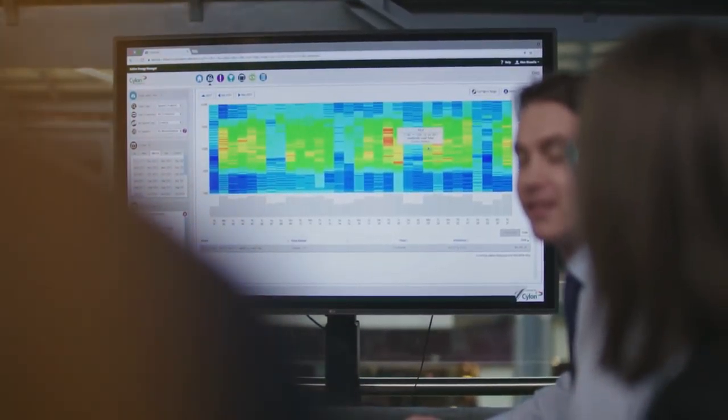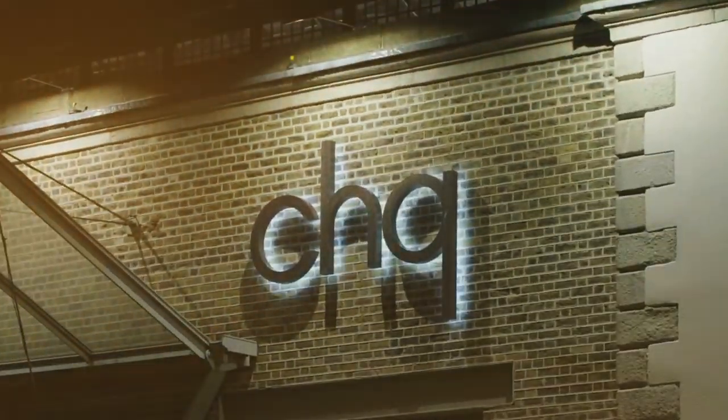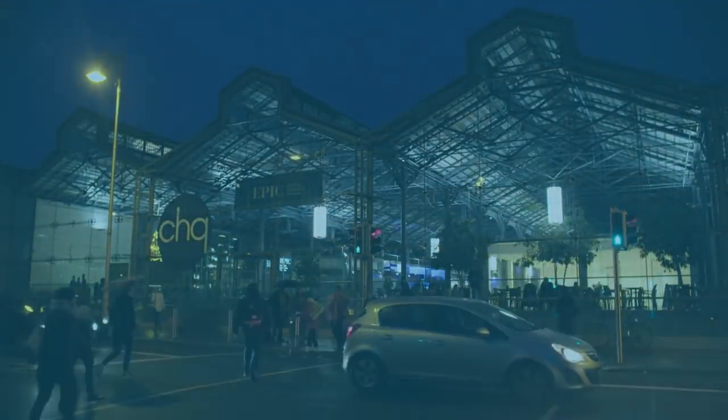ESB have a team of expert engineers who can provide continued consultancy to the site, so it's not just an individual project — we intend to have a long-term relationship with our customer. There was super positive feedback from the tenants and from my team, and we can see the big decrease in our bills.